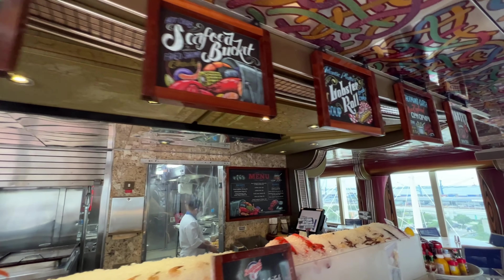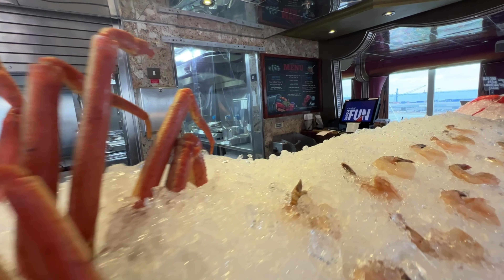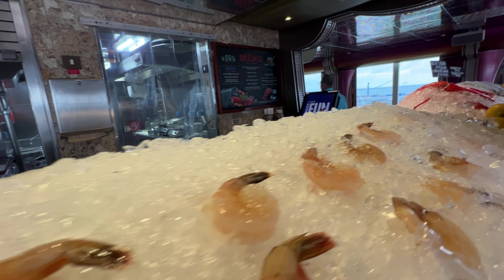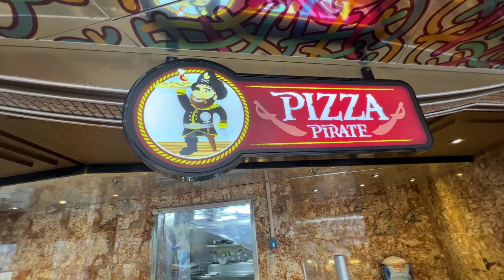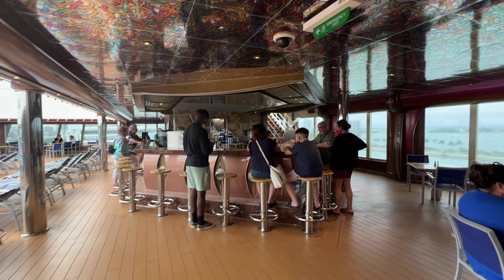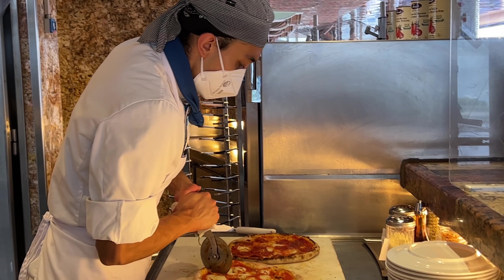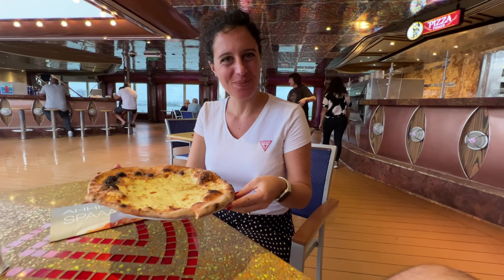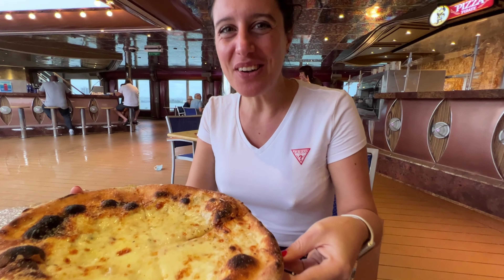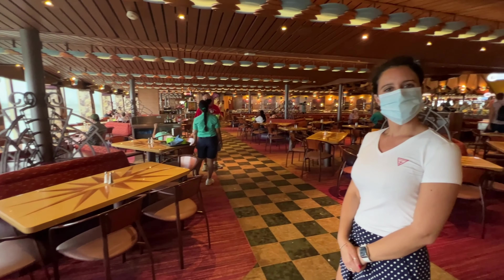They've also added a really cool seafood bar — there is an extra charge on this, but they have just an awesome layout with crab, shrimp, and lobster. If you're into pizza, right around the clock, this is the place — Carnival outdoes everybody when it comes to pizza. And boy oh boy, is it good pizza. Wow, look at that! It even passed the test.